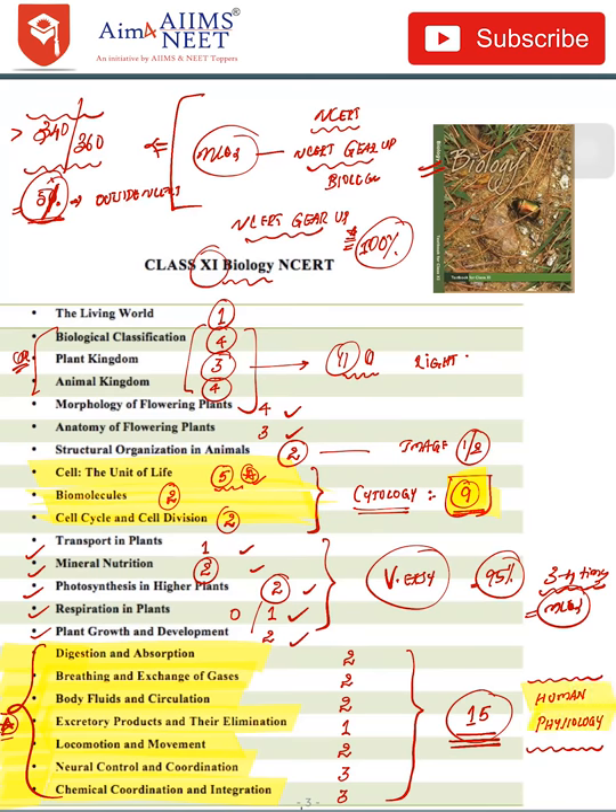Human physiology comprises around 15 questions in total: Digestion — 2 questions; Breathing — 2 questions; Body Fluids — 2 questions; Excretion — 1 or 0 questions; Locomotion — 2 questions; Neural Control — 3 questions; Chemical Coordination — 3 questions. You can expect most of the image-based questions from human physiology chapters.